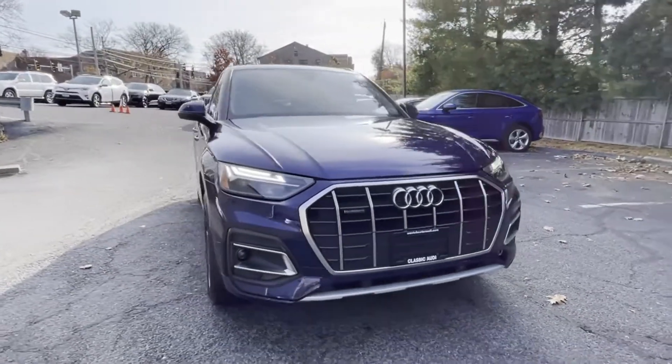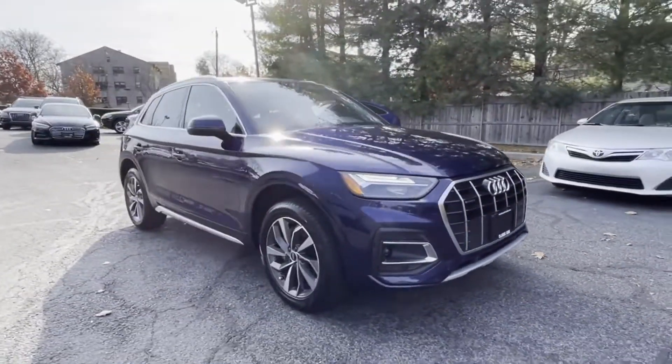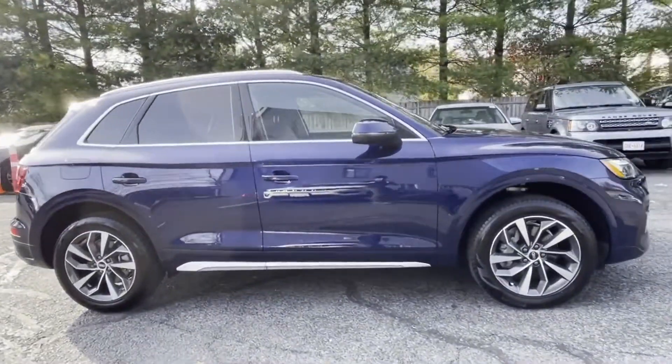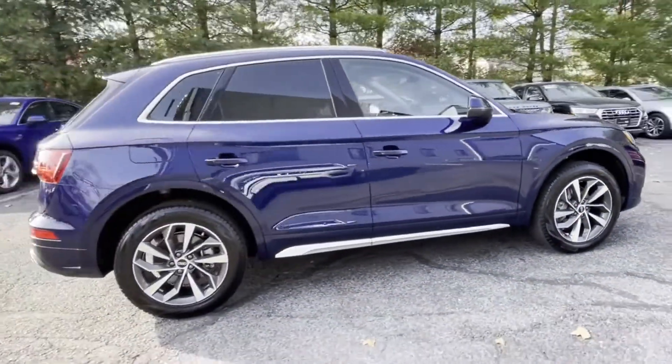2021 Audi Q5. With less than 11,000 miles on the odometer, this SUV offers space as well as power and performance.